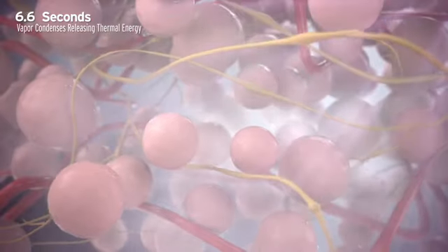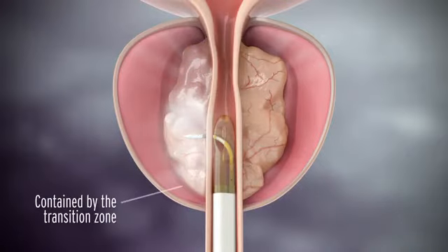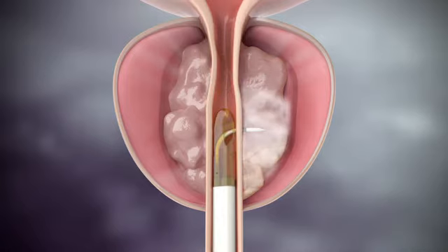When the steam turns back into water, all the stored energy is released, causing the cells to die. Over time, your body's natural healing response removes the dead cells, shrinking the prostate.